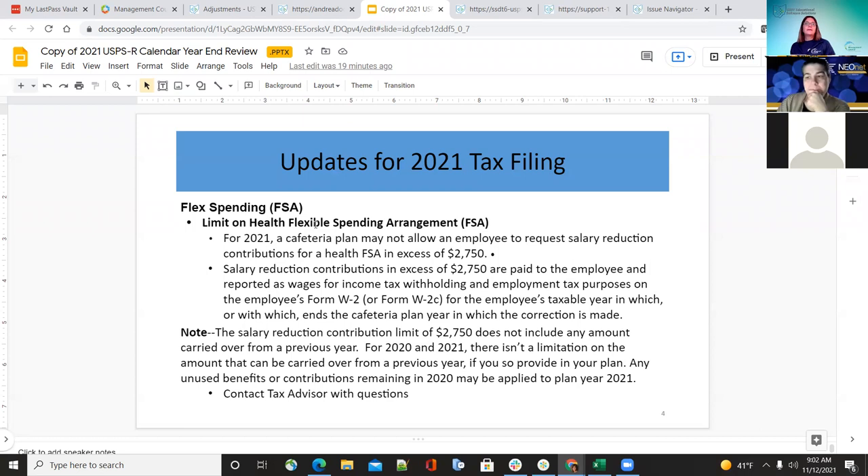For the flexible spending arrangement — the cafeteria plan for 2021 — it may not allow the employee to request a salary reduction. The salary reduction contribution in excess of $2,750 is paid to the employee and must be reported as wages so that taxes are withheld for employment tax purposes on the employee's W-2. The $2,750 limit does not include any amount carried over from the previous year. For 2020 and 2021, there is no limitation on the amount that can be carried over. If they have any questions, they should contact their legal or tax advisor.